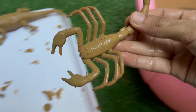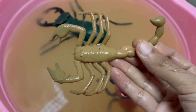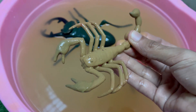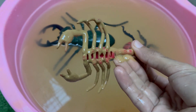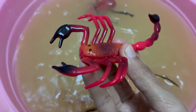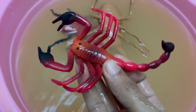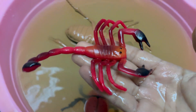Scorpions glow blue-green under ultraviolet (UV) light due to chemicals in their exoskeleton. Scorpions give birth to live young, unlike many other arachnids. Newborn scorpions ride on their mother's back until their first molt. Scorpion venom is being studied for cancer treatments, pain relief, and brain tumor detection. Scorpions have existed for over 430 million years, even before dinosaurs. They have eight legs, claws, pincers, and a curved tail with a venomous stinger.